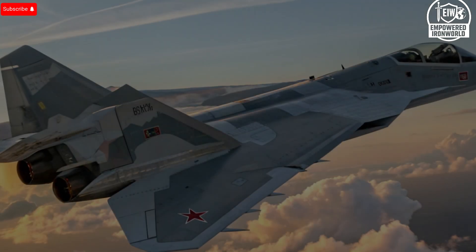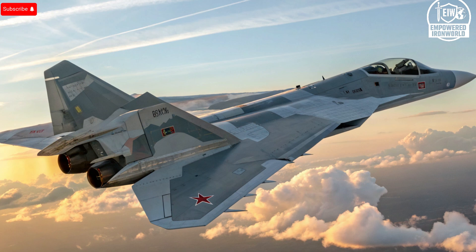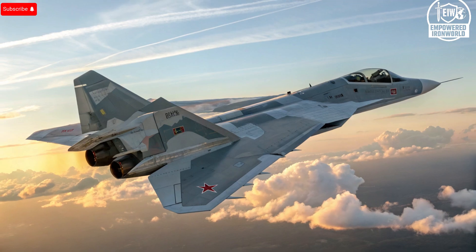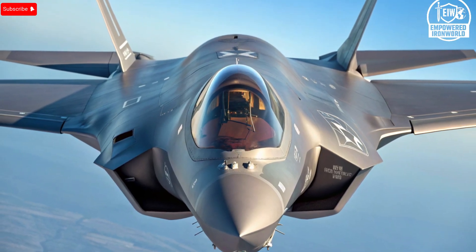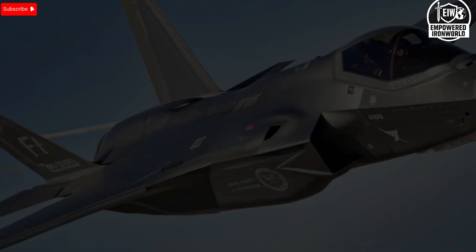On price, the Su-57 is reported to have a unit cost of around $50 million, though many analysts believe the full true cost is higher given developmental delays and modest production numbers. The F-35I Adir came via a deal for Israel that included customizations — Israel signed a letter of offer and acceptance for 33 aircraft with an option for 17 more, at a cost of $7.8 billion for that initial bundle, implying roughly $235 million per aircraft including customization and support infrastructure. The cheaper upfront cost of the Su-57 may be offset by slower delivery, fewer combat-tested systems, and higher risk.